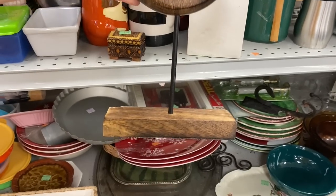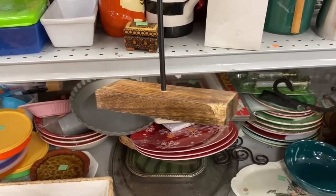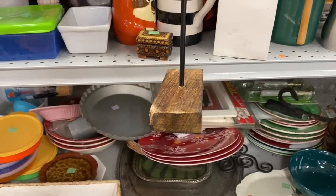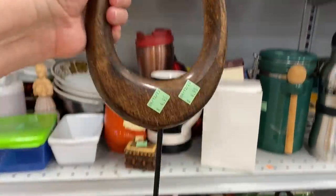I love this wooden decor piece. The only thing that got me was this chunk out of the base — maybe a dog was gnawing on it, I'm not sure. But I left this one behind.